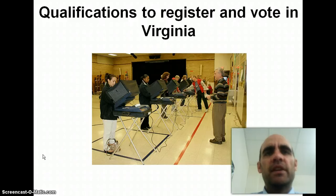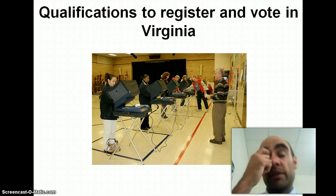Hi, this is Mr. Schneider again. This is Unit 2, Podcast 7. We're going to talk about how you register to vote in Virginia, and we're going to look at the reasons people don't vote, and then factors that influence voting.